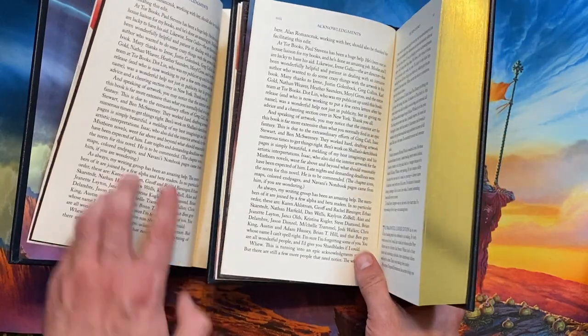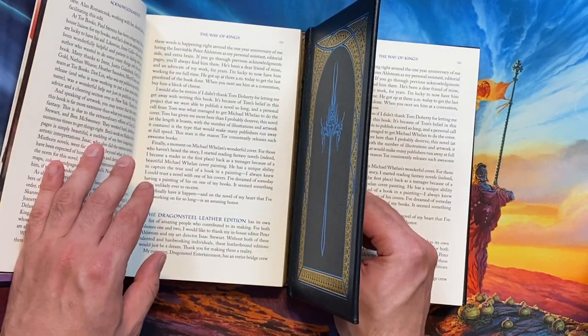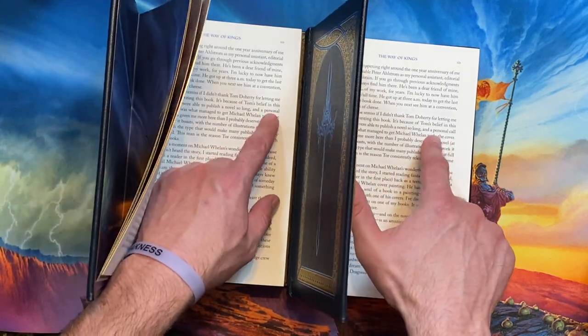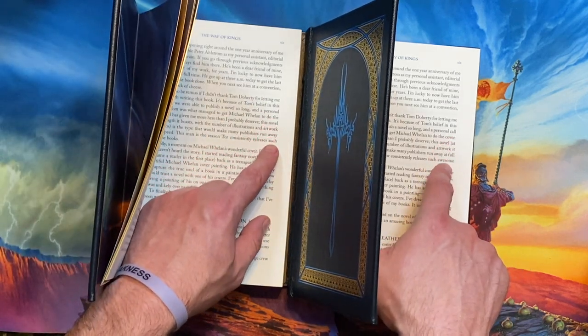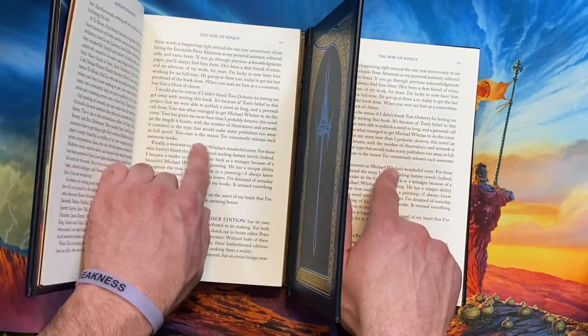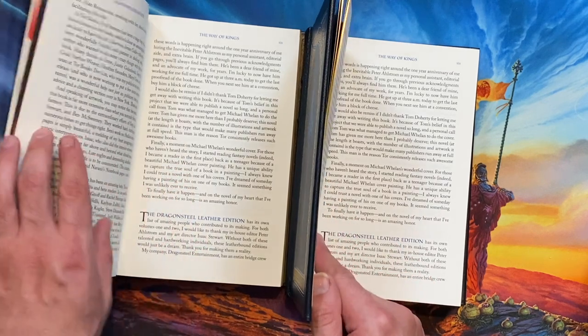The text is exactly the same. A slightly larger but still just flow-based change is right here on page XIX, where the word 'call' was bumped up a line. And this has reflowed the lines for the rest of the paragraph, changing which words are at the beginning and end of lines and changing the spacing ever so slightly.